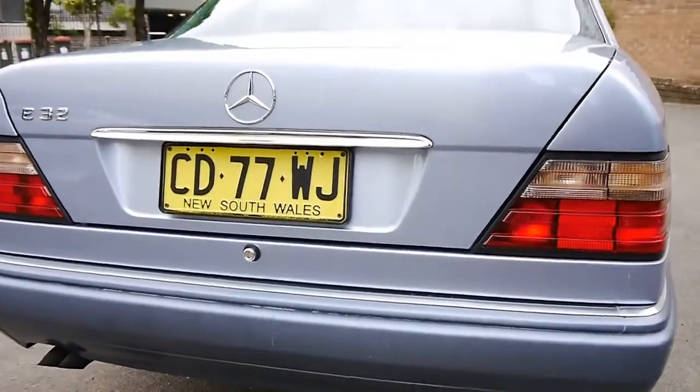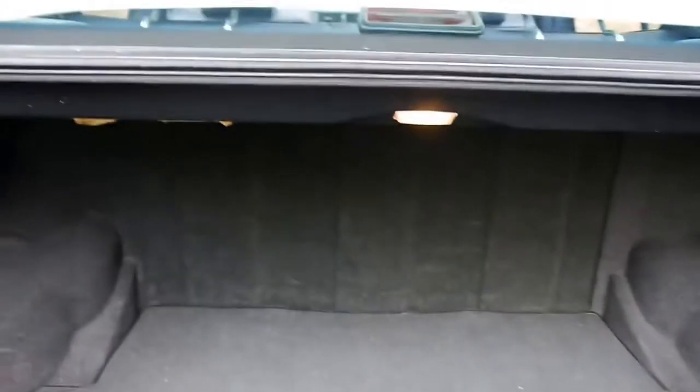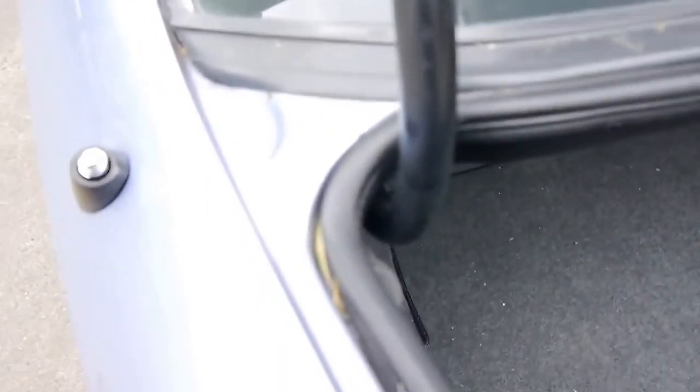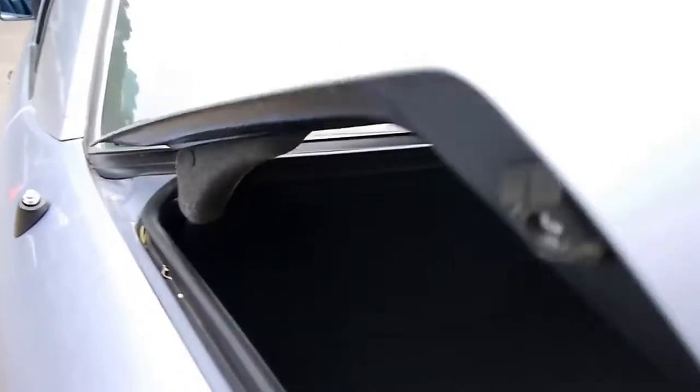There's no little cracks or splits in the taillights or anything like that. It says E32 on the back, but obviously it's an E320. They haven't lived near the water, so there's no rust or anything like that. Especially under the back window, you can see it's nice and clean — no rust at all. We still have to give it a detail; you can still see a couple of leaves in there.